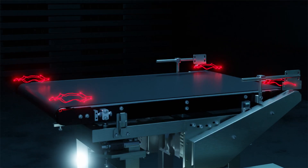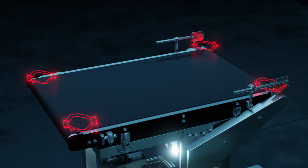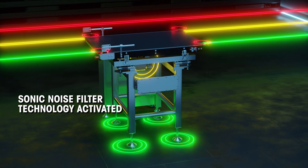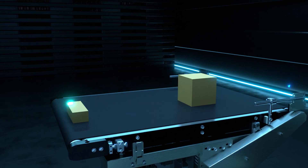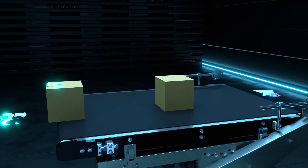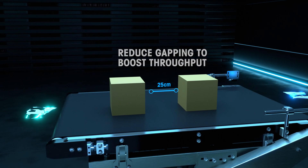Experience advanced weighing capability even in the harshest environments with our proprietary noise filtering technology. Engineered for the future, this state-of-the-art scale incorporates smart apps, including our non-legal-for-trade algorithm, which enables you to boost throughput on existing lines at the same belt speed by shortening gaps and weighing multiple packages simultaneously.